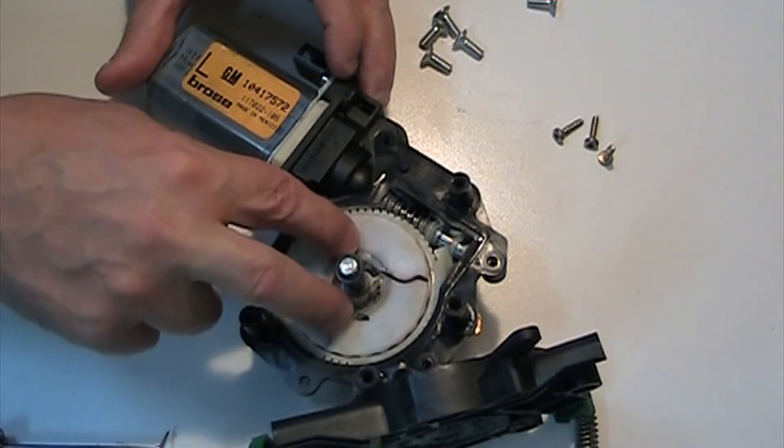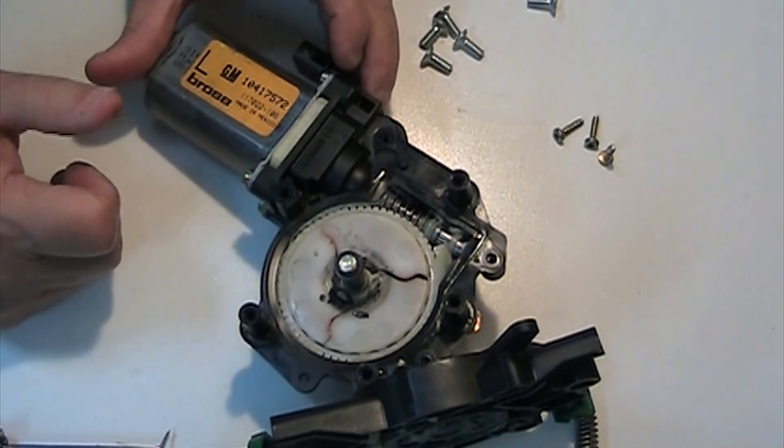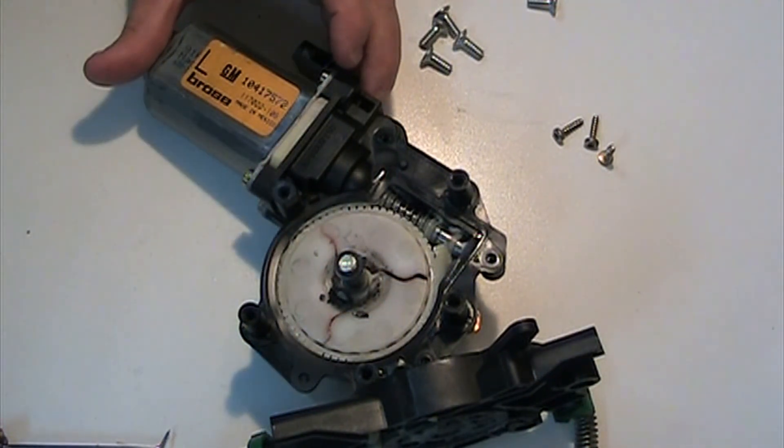I've got a new window regulator with motor in the car, and hopefully the same thing doesn't happen again. It is a known issue with C5s, so when yours breaks, that's probably what broke. Bye.